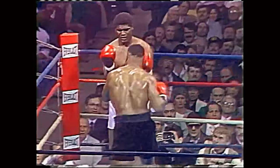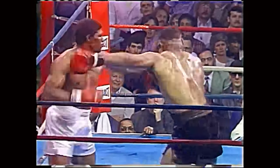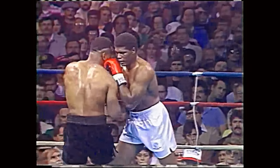He is not running away from Tyson, and Tyson goes again. The right uppercut just missed that time by Tillis, as he has managed to stay away from Tyson's thunderbolt attack.